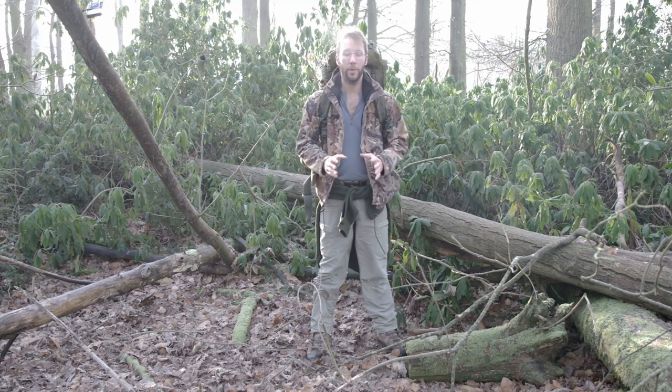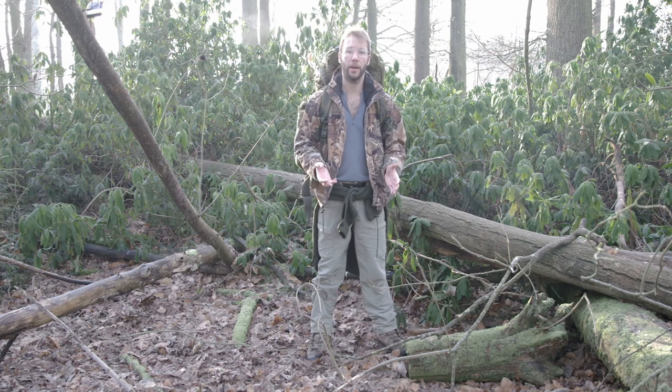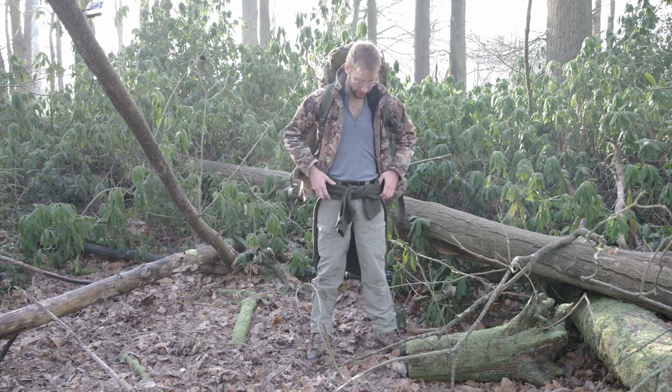Now we've stopped. We found somewhere in a sheltered wood and you can see there's already less frost on the ground. Forests are going to be one of the best places to stay because it's going to be a little bit warmer and more concealed. So the first thing we do now we've stopped.